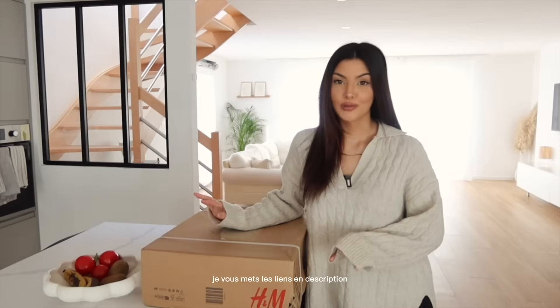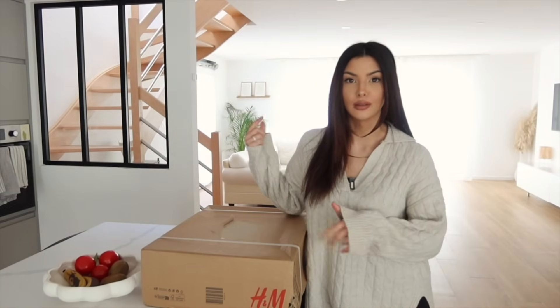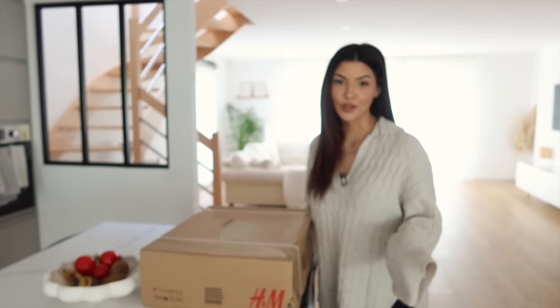Hier, je vous ai posté le vlog avec ma routine maquillage. Donc si vous ne l'avez pas encore vue, n'hésitez pas à aller la voir, elle sera en description. Là, on va ouvrir. J'ai commandé deux petits trucs sur H&M Home parce que j'avais encore un petit peu de sous sur une carte cadeau. Du coup, j'en ai profité pour commander. On va ouvrir ça ensemble. Comme je vous l'ai dit la dernière fois, j'ai essayé de trouver des petits éléments qui pourraient aller dans le nouveau petit meuble. J'ai commandé des trucs, on verra bien si ça rend bien.